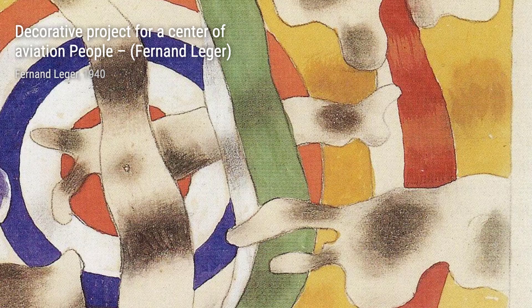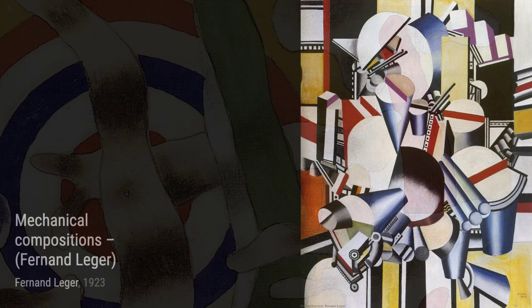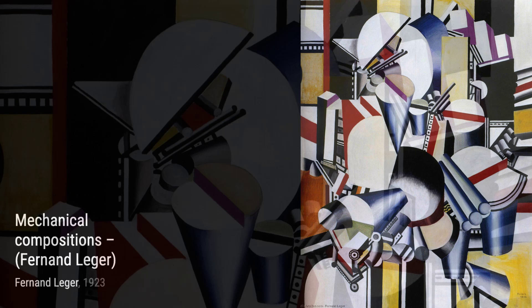In Acrobats in the Circus, Léger portrays the grace and agility of acrobats through his distinctive style. The vibrant colors and geometric shapes create a sense of movement and excitement, capturing the essence of the circus.